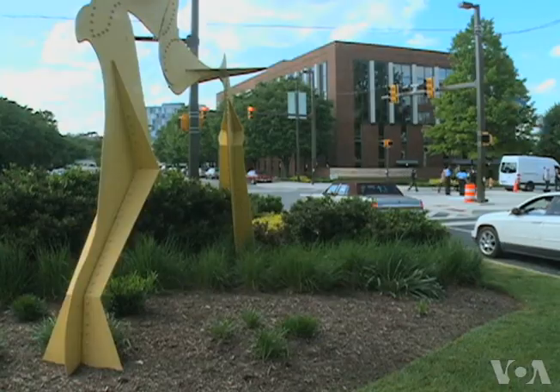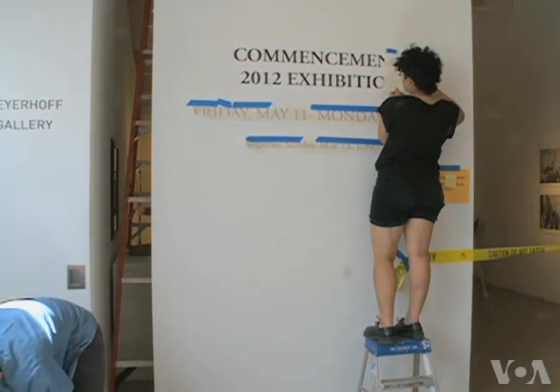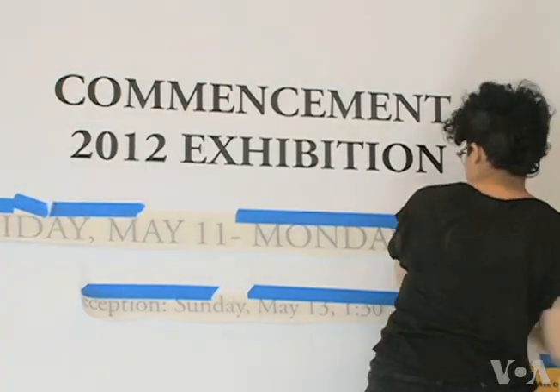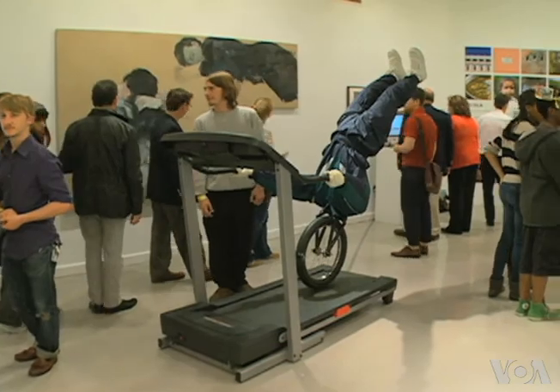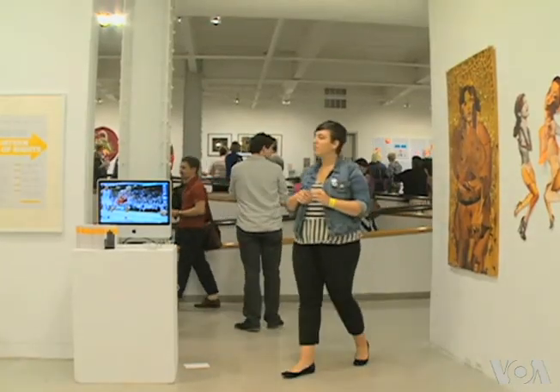MICA is one of the oldest art schools in the country and offers 16 undergraduate majors. Each year, graduating students display their final art projects in an exhibit that extends through the school's hallways and classrooms.